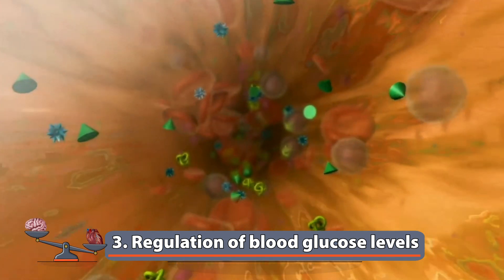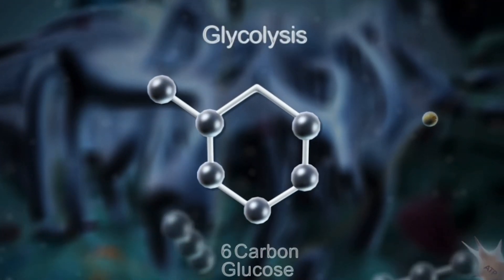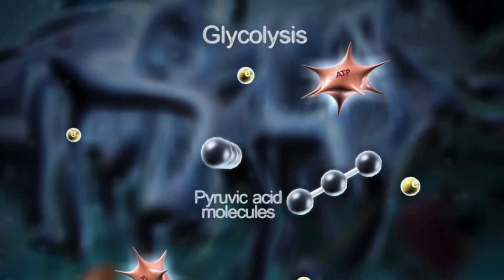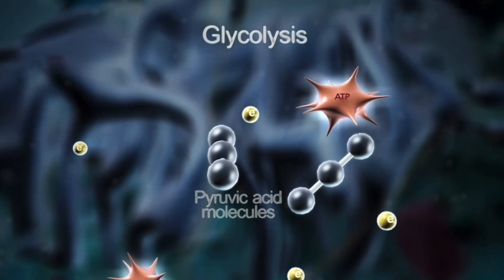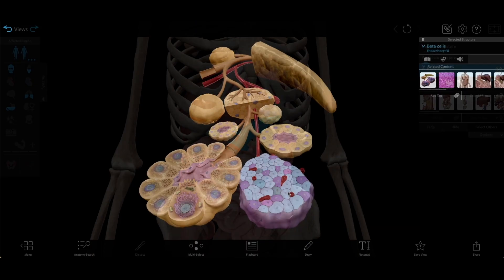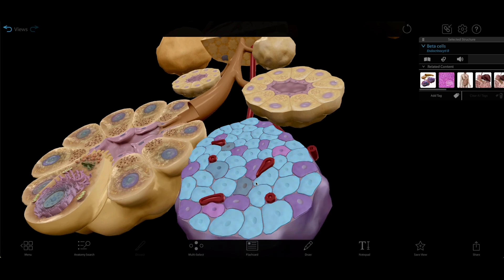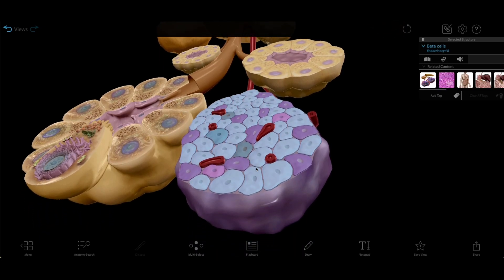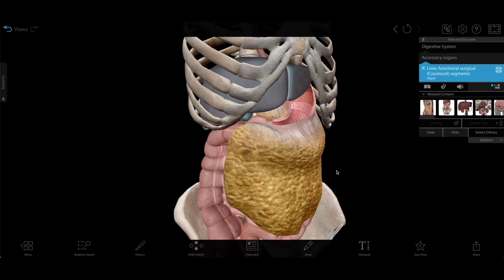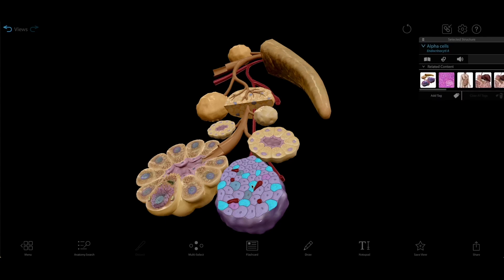Another way the human body maintains homeostasis is the regulation of blood glucose levels. The body's cells need glucose to carry out cellular respiration, but the concentration of glucose in the blood shouldn't be too high or too low. Keeping the right level of glucose in the blood is the pancreas' specialty. After eating, much of your meal is broken down into glucose by the digestive system and gets into your blood. When beta cells in the pancreas detect this high blood glucose, they release the hormone insulin, which signals cells in the muscles and liver, as well as fat cells or adipocytes, to take up the extra glucose. Once the glucose level is low enough, insulin release stops.